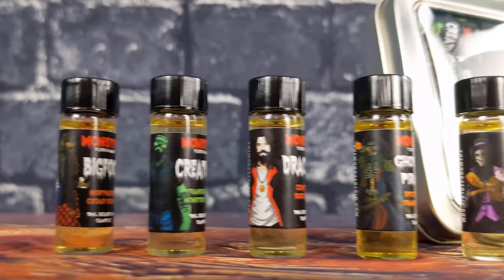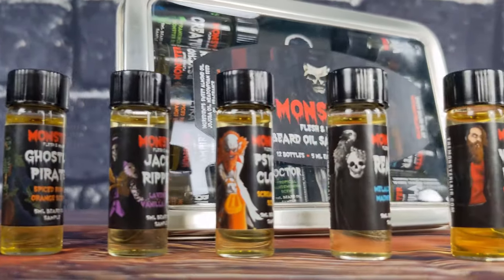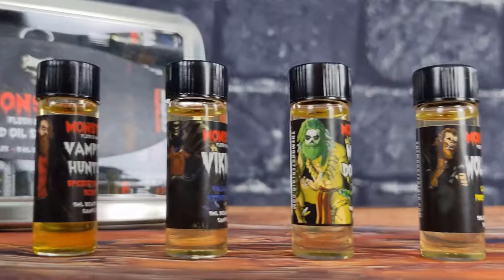Hey, Austin from Monster here with another Creature Feature, an in-depth look at the unique fragrances on offer by Monster Flesh and Maze.